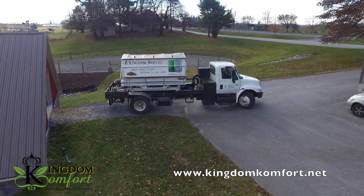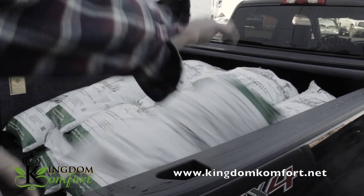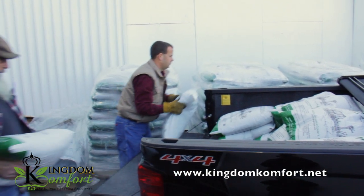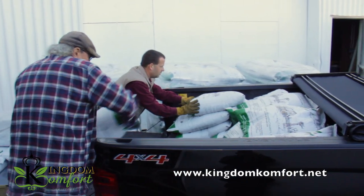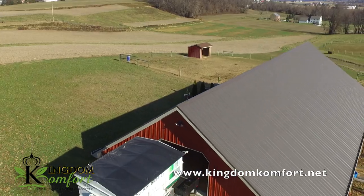She loved the advantages of bedding pellets over wood shavings, but the backbreaking work of getting them into the barn was getting the best of her. So I would drive down, get 40, 50 bags, drive my truck back home, and then wait for my husband to come home.